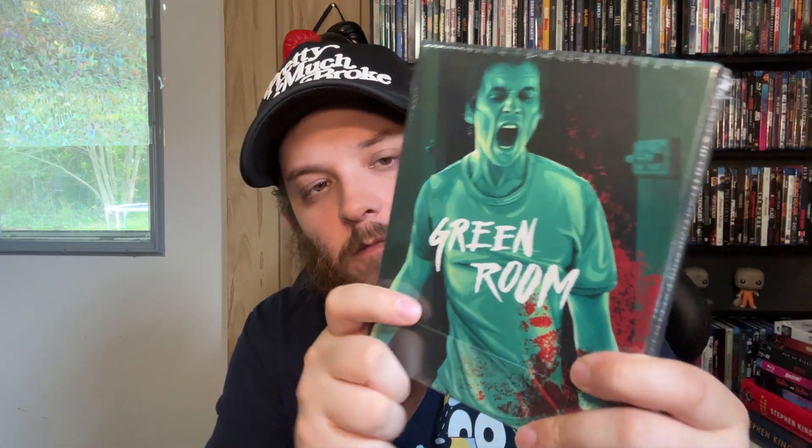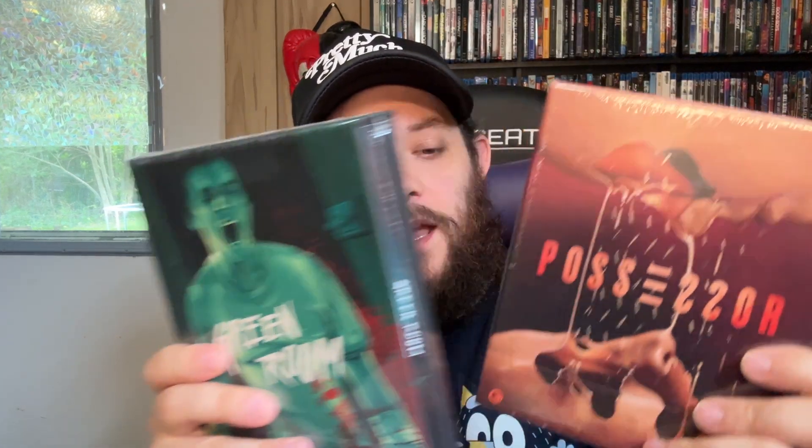They came today. And first of all, Orbit DVD packaging — incredible. Their packaging is so good, which I would hope so because these are kind of expensive releases, about $50 a piece. So we have from Second Sight: Green Room on 4K and Possessor on 4K. I have not seen either of these but I have heard amazing things about both of them and I'm so excited to get into it.